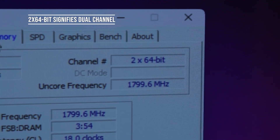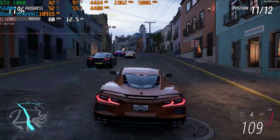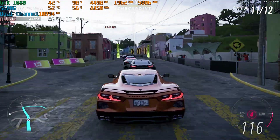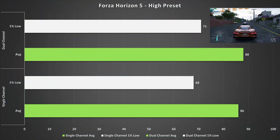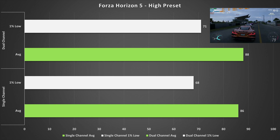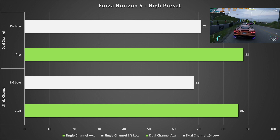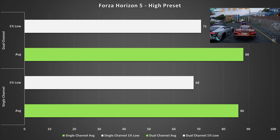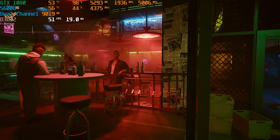First up is Forza Horizon 5, set to the high preset, which I feel is ideal for this configuration. Single channel here only sees a very minor reduction in both averages and one percent lows — the average only going down by two fps and the one percent low by only three fps. This isn't a massive difference at all, and I would say Forza is relatively playable on single channel.